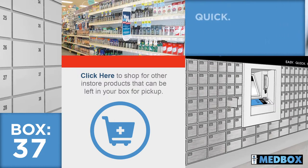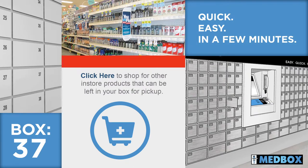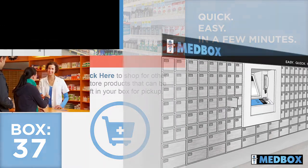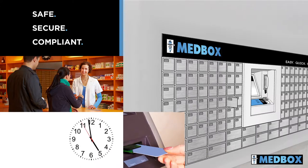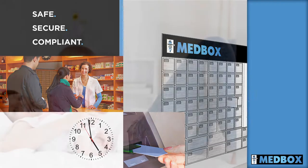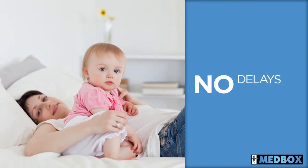Payment is quick and easy, and the whole transaction is complete in only a few minutes. When it's convenient for her, the patient's mother comes into the store to pick up her order. It's 5 p.m. and the pharmacy is busy, but she walks past the line directly to the Medbox kiosk. She swipes her card, the appropriate lockbox automatically opens, and Mom receives her items.